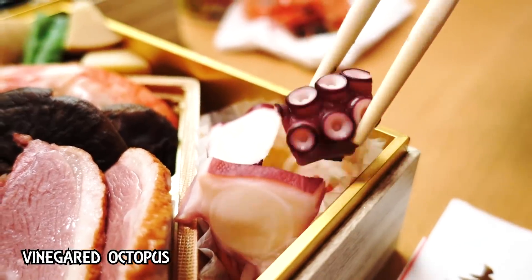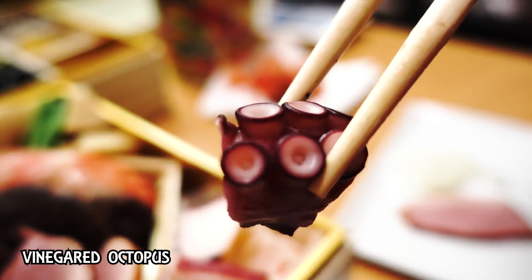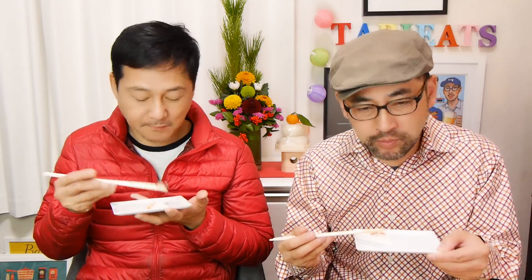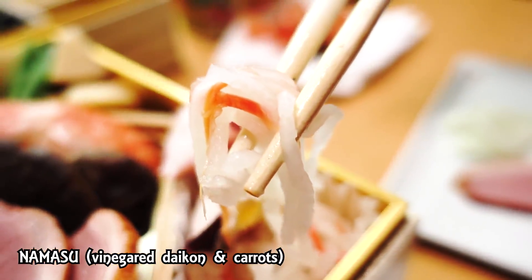Next we have octopus. Is this regular octopus or sudako? It's sudako — vinegar octopus. Itadakimasu. Sweet vinegar. I'm always afraid when I eat octopus or abalone that it's going to be tough, but this is totally not. And this comes with namasu — vinegared daikon radish and carrots. It gives a nice flavor — not too sour.